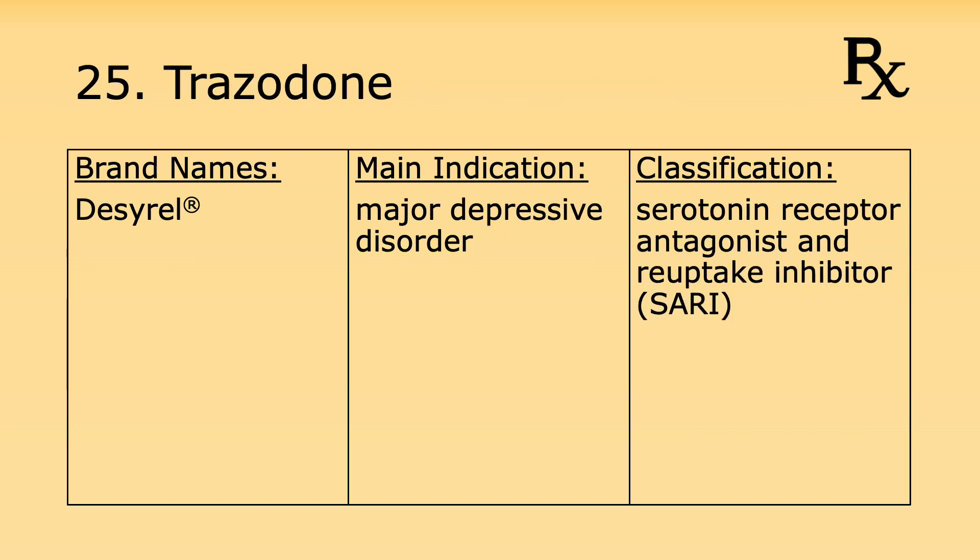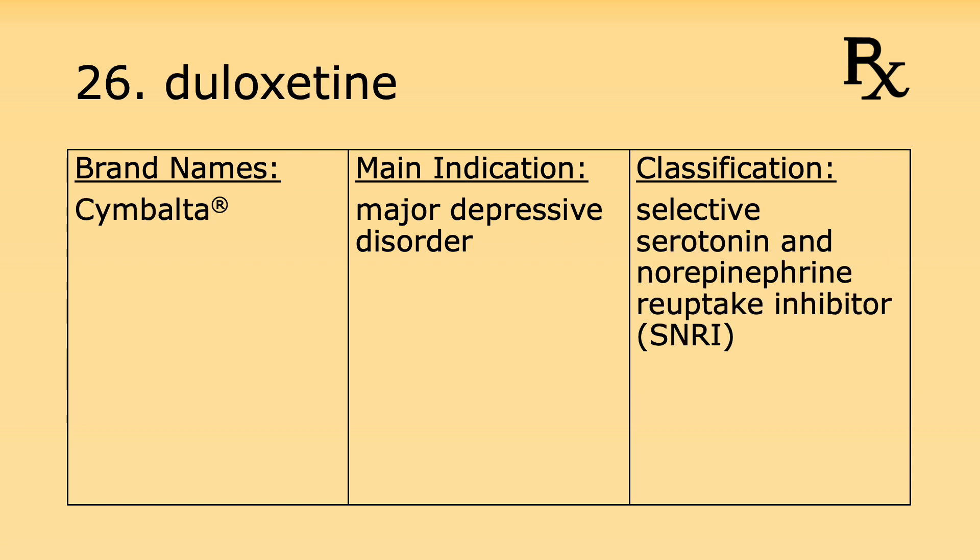Number twenty-five is trazodone. Its brand name is Desyrel. It's used for major depressive disorder and it's considered a serotonin receptor antagonist and serotonin reuptake inhibitor, or SARI. Number twenty-six is duloxetine. Its brand name is Cymbalta. It's used for major depressive disorder and it's a selective serotonin and norepinephrine reuptake inhibitor, or SNRI.